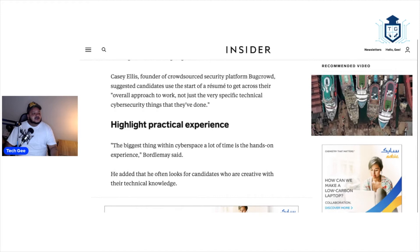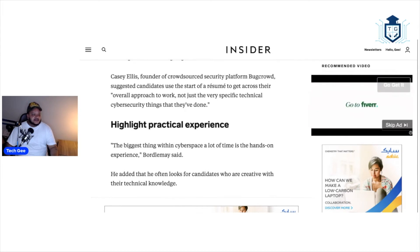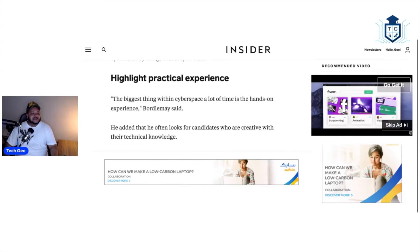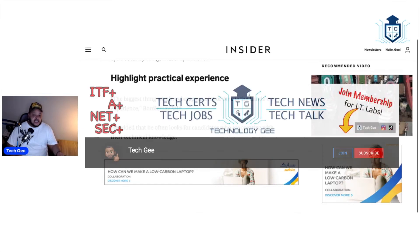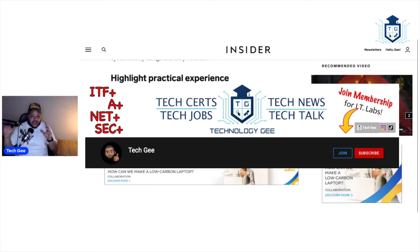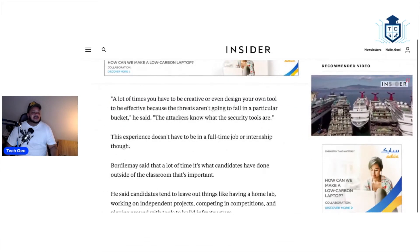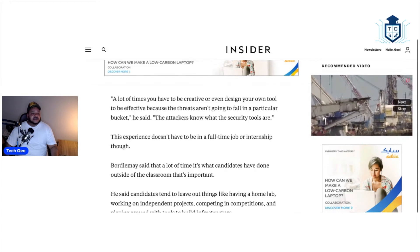Casey Ellis, founder of crowdsourced security platform BugCrowd, suggested candidates use the start of a resume to get across their overall approach to work, not just the very specific technical cybersecurity things they've done. You want to highlight practical experience. The biggest thing within cybersecurity is hands-on experience. This is why I tell you to go sign up for a Tech G membership — in those memberships I'm going to be teaching you labs, and these labs can qualify as hands-on experience that you can add to your resume. He also looks for candidates who are creative with their technical knowledge, because a lot of times you have to design your own tool since the attackers know what the security tools are as well.